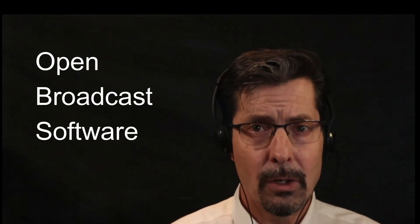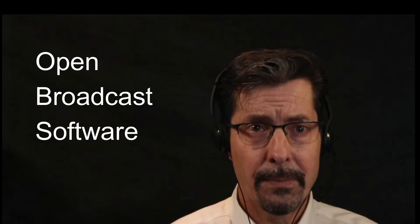Now the other big upgrade is software. I'm now using OBS — that's Open Broadcast Software — and what OBS allows me to do is not only talk to you in this manner but I could bring in other tools such as PowerPoint.